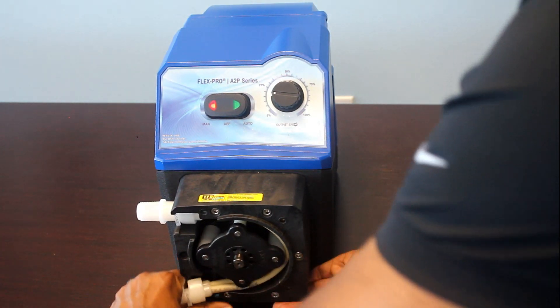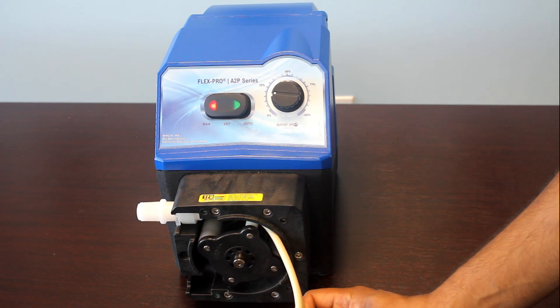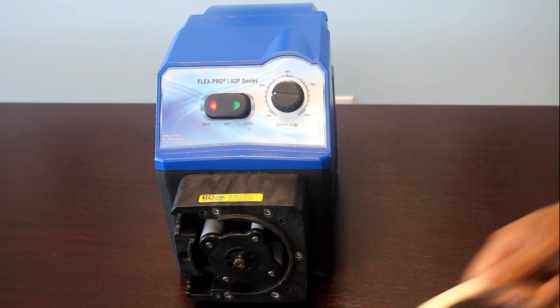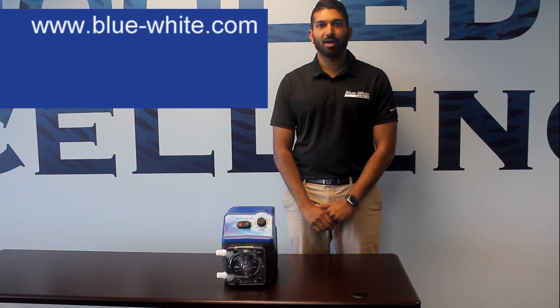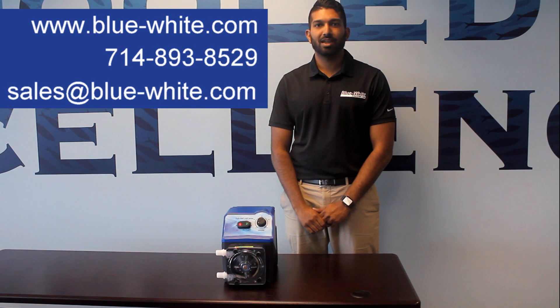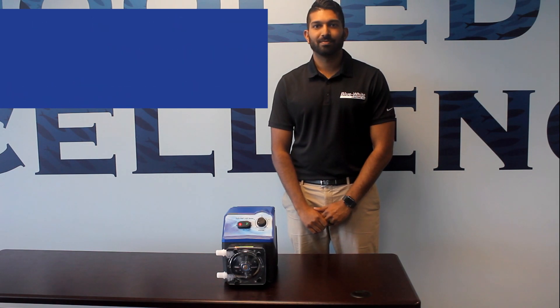The power assisted tube replacement allows for a simpler and safer method of changing tubes for service tanks. For more information, visit our website at www.blue-white.com or call us at 714-893-8529. We can also be reached at sales@blue-white.com. Thank you.